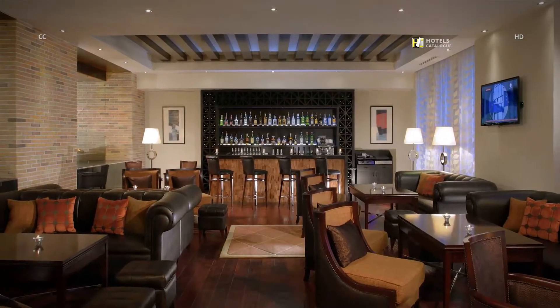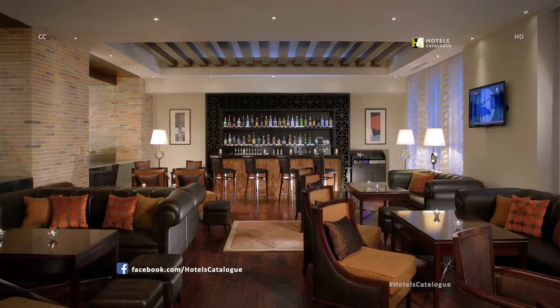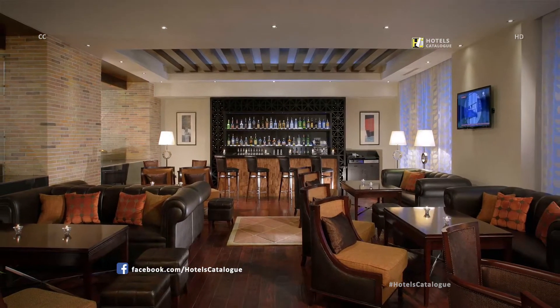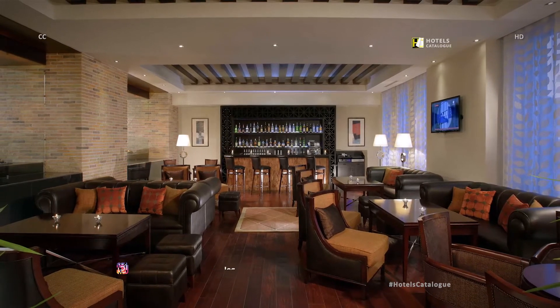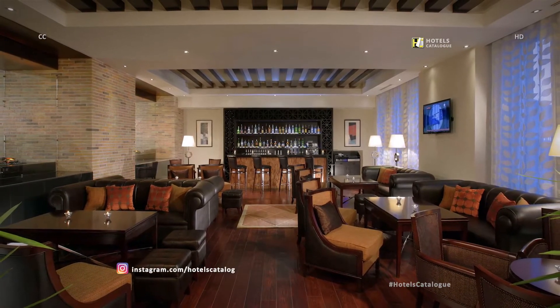The lobby lounge bar of the Tsaghkadzor Marriott Hotel is a favorite place for our guests to relax and enjoy a wide selection of beverages and snacks when they are back from skiing on the slopes of Tsaghkadzor mountains.